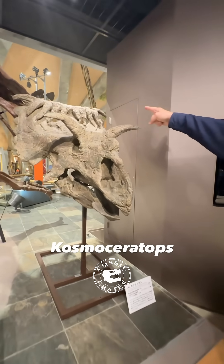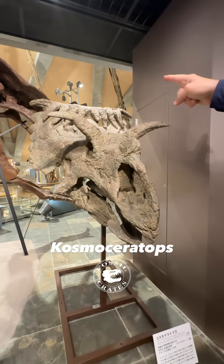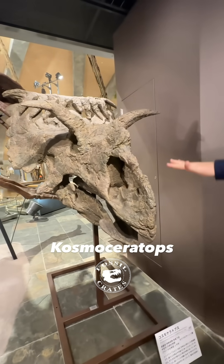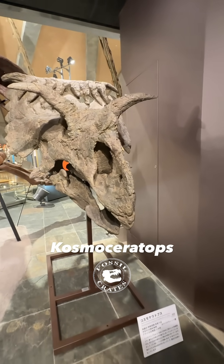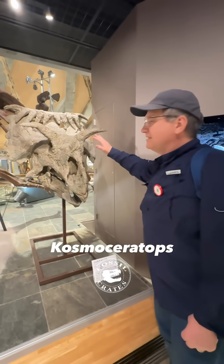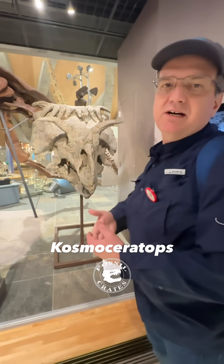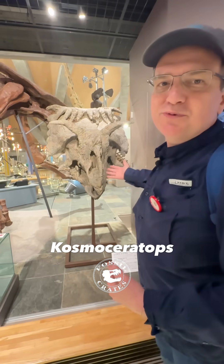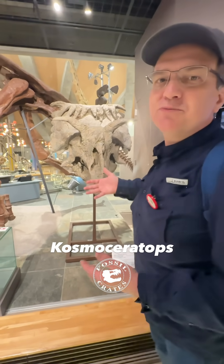Cosmoseratops — it looks like it's got candle wax dripping across the parietals at the top of the frill, with the horns pushed to the side. What a really neat creature from Utah, named by Samson et al. in 2010. The original material is at the Natural History Museum in Salt Lake City, and here's a beautiful cast hanging out here in Gunma, Japan.